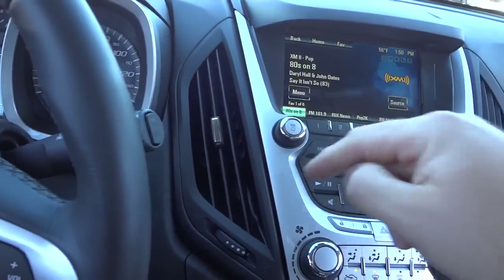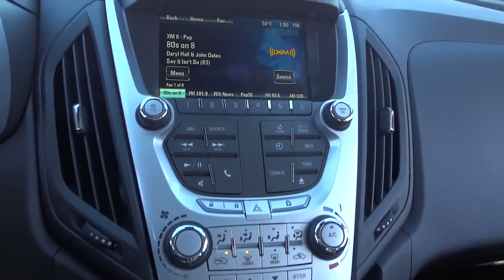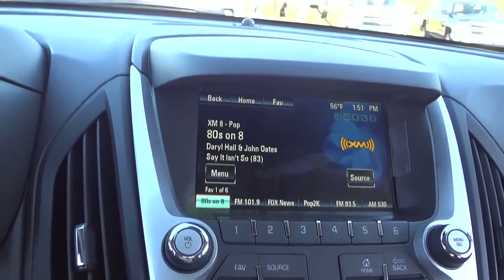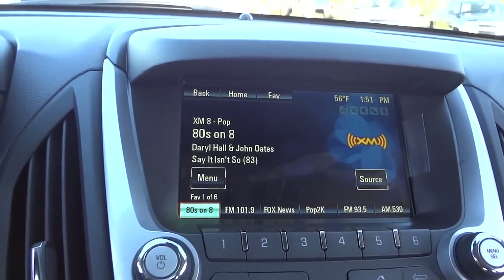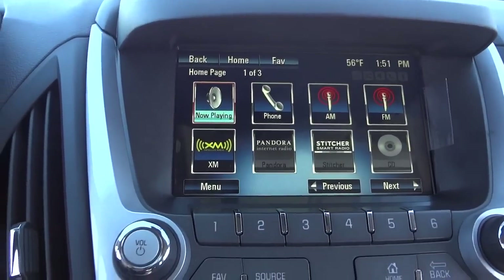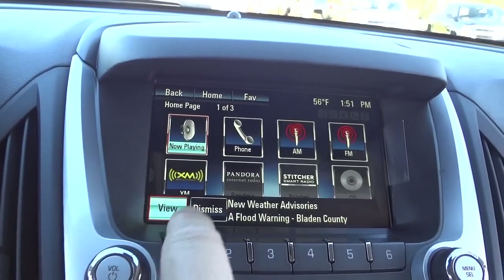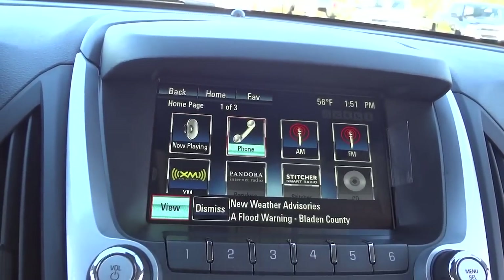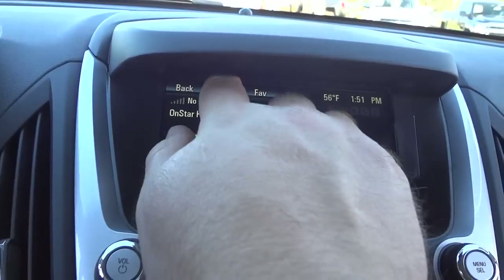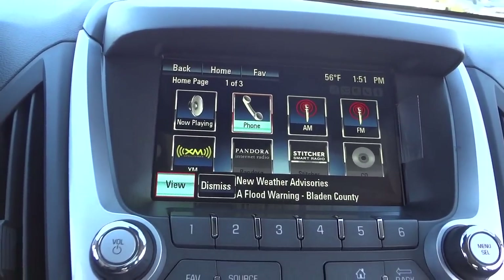There are really long vents here — kind of an Equinox trademark. This one has a little hood over the touchscreen to avoid sun glare. Pushing the home button takes you to all the icons. Right now it's in radio mode, but you can go to phone once you pair a device to make and receive calls. It also has AM, FM, XM, and Pandora, which runs through your cell phone.